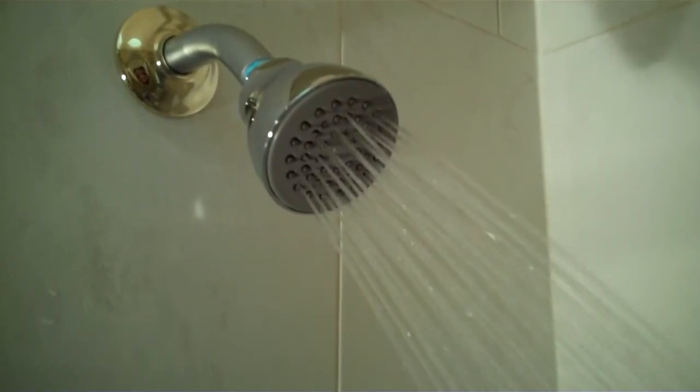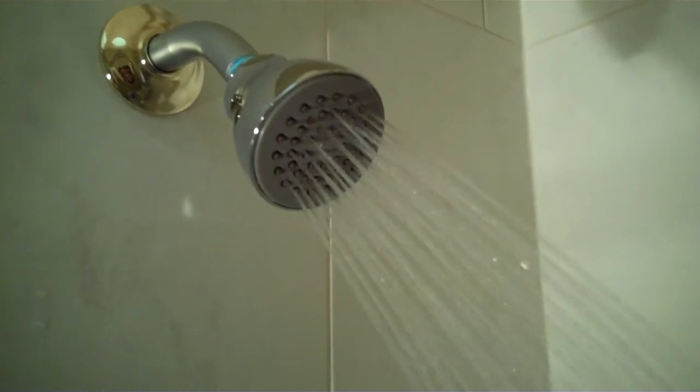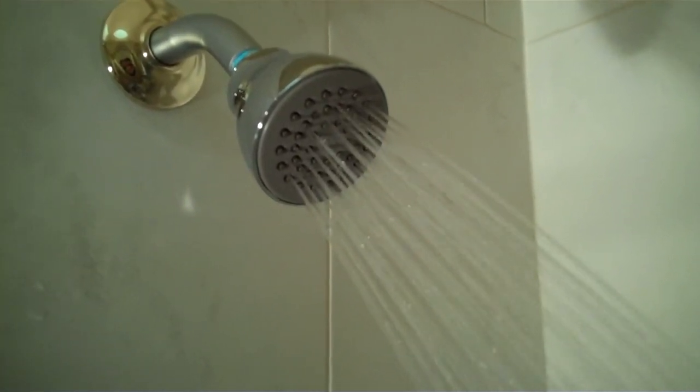There is the 6300 EP in action. You can see it's a nice full face, it's 1.75 gallons a minute.